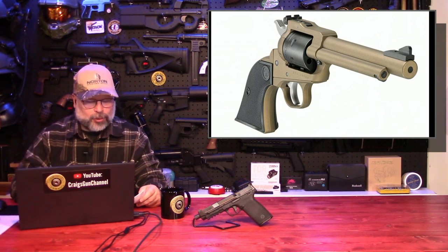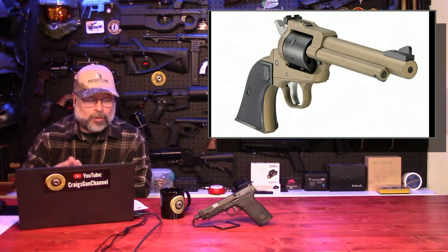Sturm, Ruger & Co. has announced the Super Wrangler, a family of single action revolvers, building on the success of the affordably priced Wrangler line introduced in 2019. The Super Wrangler features a robust steel cylinder frame and ships with two cylinders, allowing you to convert between .22 Long Rifle and .22 WMR, or .22 Magnum.